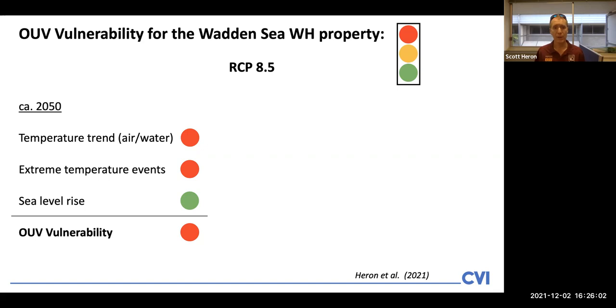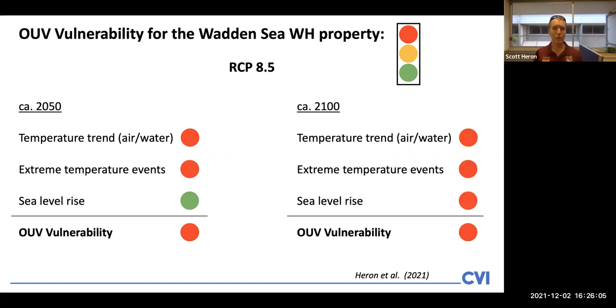In the workshop we also assessed a circa 2100 time frame. The difference in the vulnerability assessments was that sea level rise moved from a low-vulnerability green light to a high-vulnerability red light. Again, the overall OUV vulnerability was a red light. These summary pieces of information cover a large number of different assessments described inside the Phase 1 workshop report.